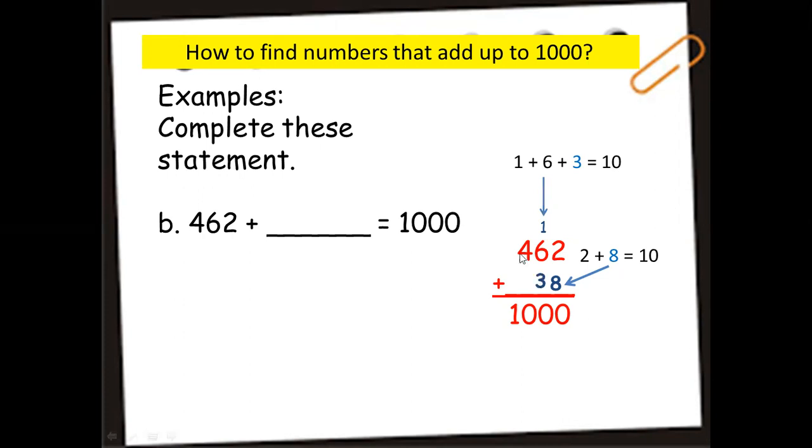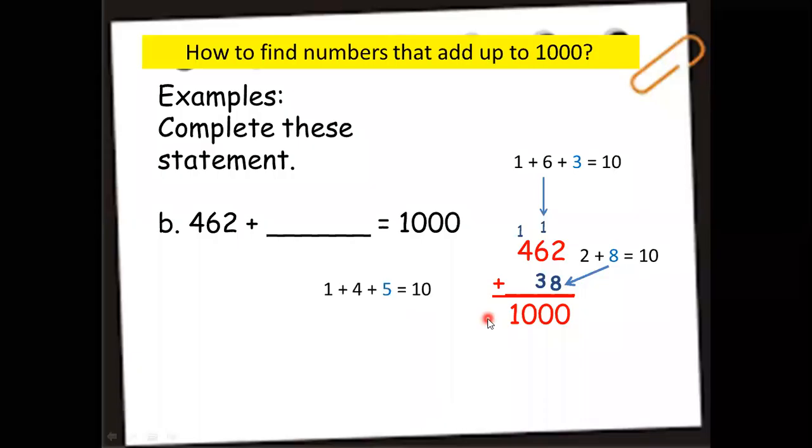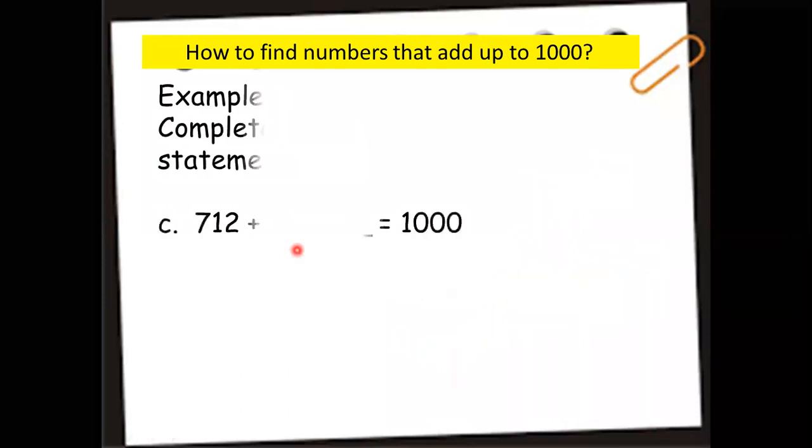Carry 1 to the hundreds place. 1 plus 4 is 5; what number adds to 5 to make 10? It's 5. So we put 5 in the hundreds place. Our missing number is 538.